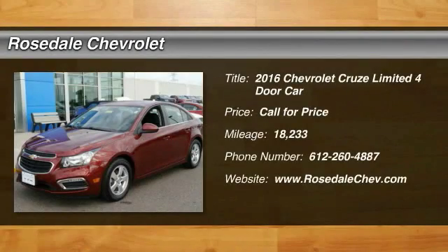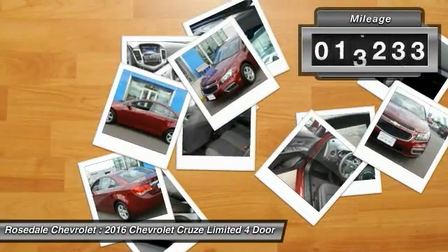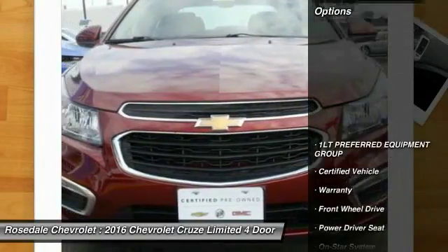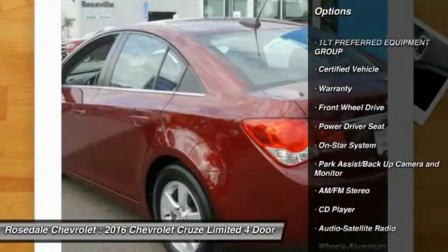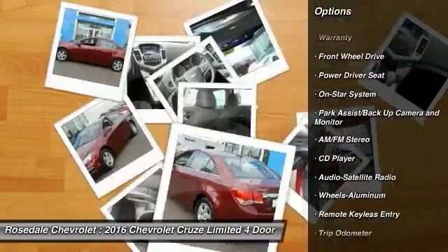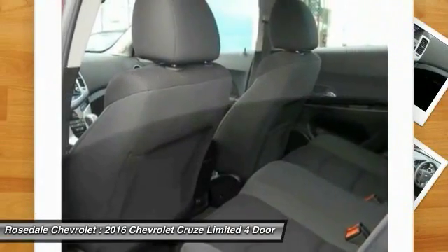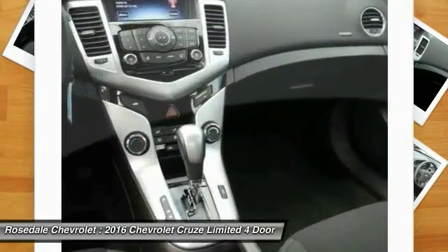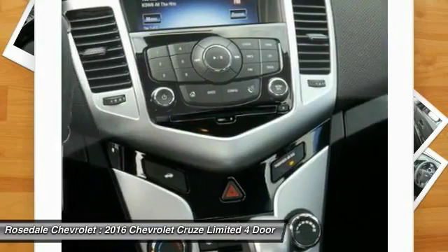The 2016 Chevy Cruze — the Cruze blueprint calls for more than you'd expect. This vehicle has less than 20,000 miles. Here are some of this vehicle's great options: traction control, power steering, cruise control, aluminum wheels, AM/FM stereo radio, rear defrost, center armrest, front wheel drive. This isn't just a vehicle, it's an experience — so stop in for a test drive today.